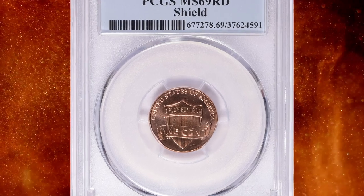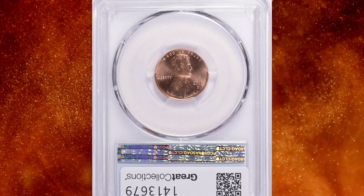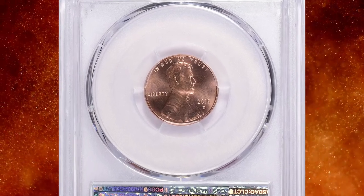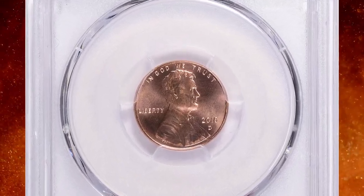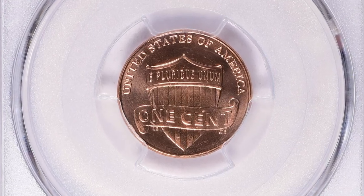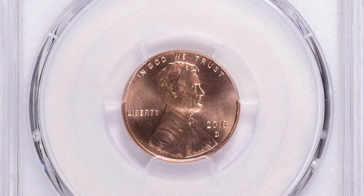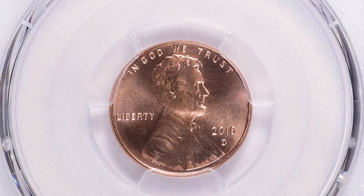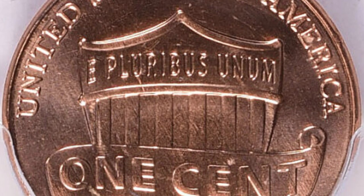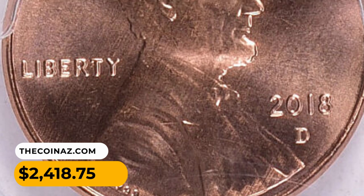Number 13: the 2018-D Shield cent in MS69 condition from a first strike. This gem lacks just one point from reaching the numismatic summit — MS70 is the highest grade available in numismatics. This Shield penny displays immaculate preservation and striking level; no mentionable contact marks or blemishes are present on either side. It was sold for $2,418.75 with buyer's fee.